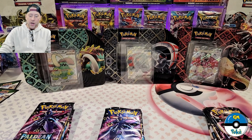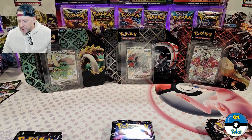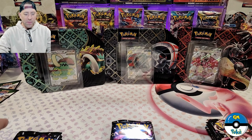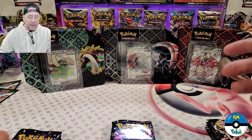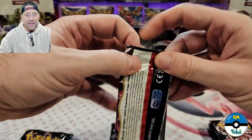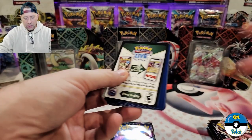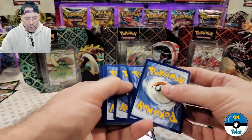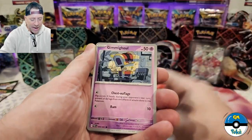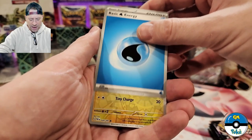We're going to do a head-to-head battle - one pack at a time down the line and see what we can get, figure out which box is going to be the winner. Five packs - let's get into it. We're going to put all the code cards in one pile. I've had a lot of packs lately where the holo has got some holo bleed and I'm not sure what's going on with that.